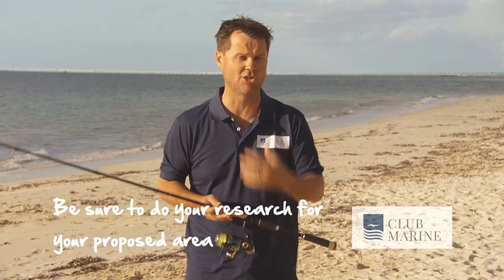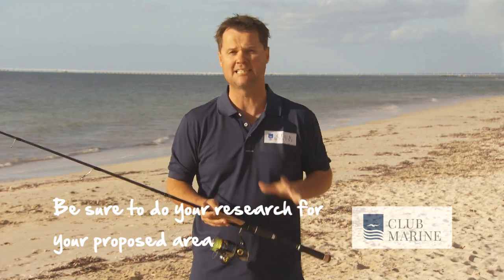Snapper fish very well around a tide change and also fish particularly well on some moons, but it varies depending on which state you're fishing in. So make sure you do your research and fish the right moon and the right tide for the area you intend to fish.